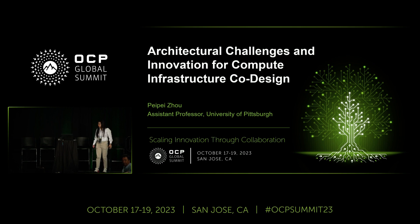Today I'm going to discuss architecture challenges and innovations for computer infrastructure co-design. To start, I want to first show some interesting data.